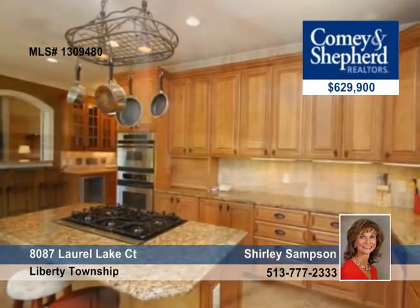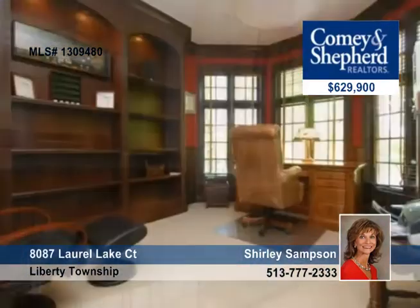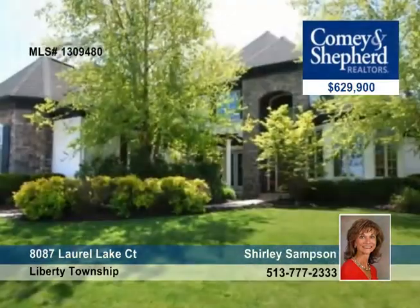Plus there's a huge first floor master suite and a two-story great room with nine-foot ceilings, four-season solarium and a patio for entertaining. See this four bedroom, three and a half bath beauty with Shirley.